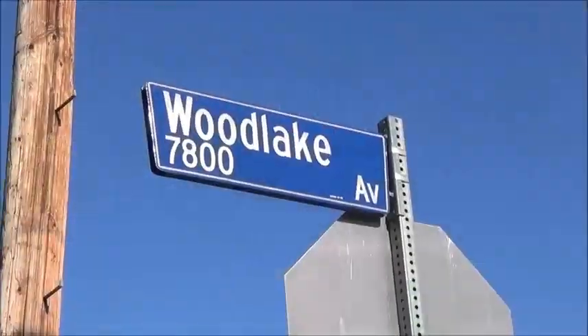Hello everyone, this is your roving Los Angeles reporter. I'm here in the 7800 block of Wood Lake Avenue and I have something to show you that you are never going to forget.